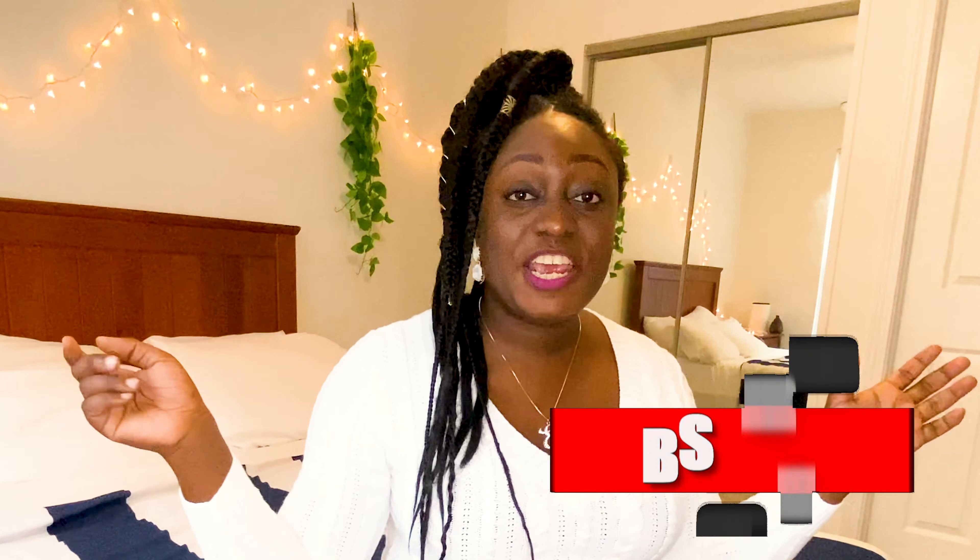I'll try my best to answer your questions. If you're not yet subscribed, please hit the red subscribe button, click the like button, share, comment, and I'll see you guys in my next video. Bye!